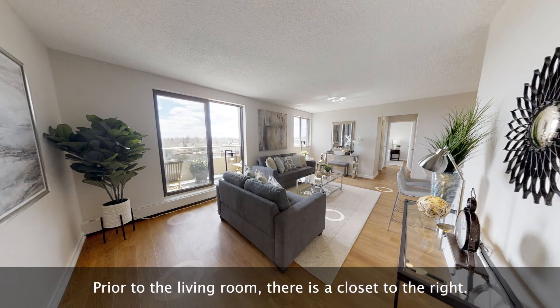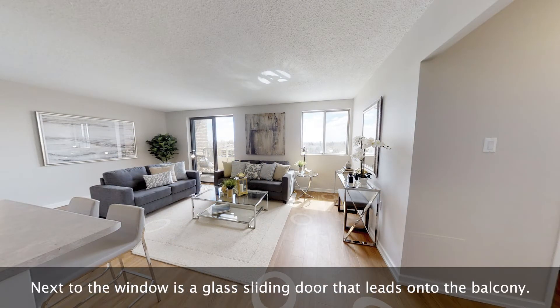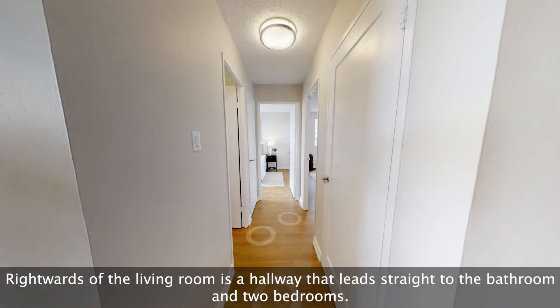Prior to the living room there is a closet to the right. The living room features a window on the back left wall, and next to the window is a glass sliding door that leads onto the balcony.